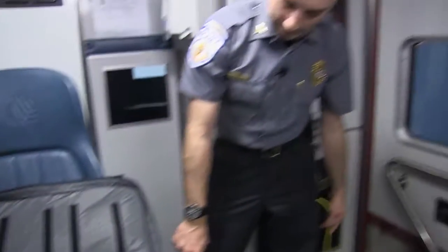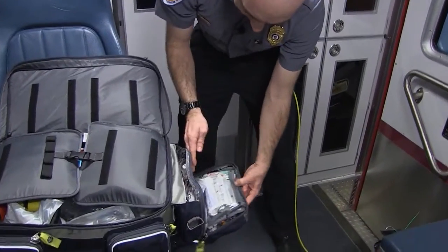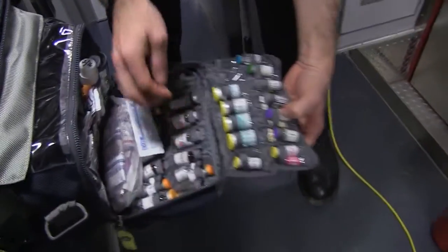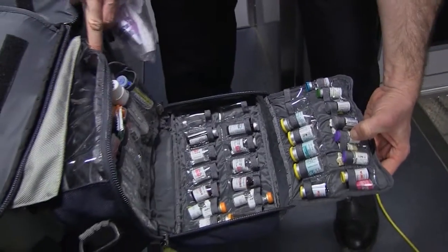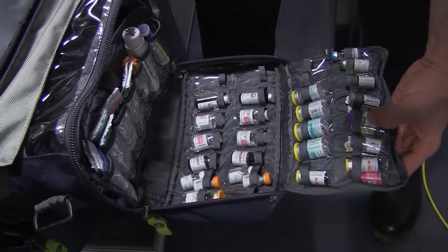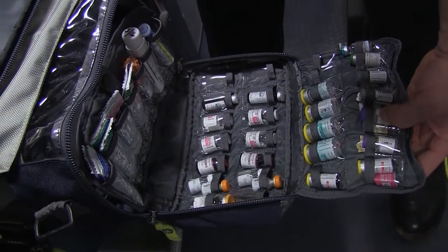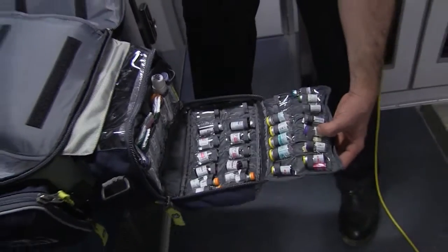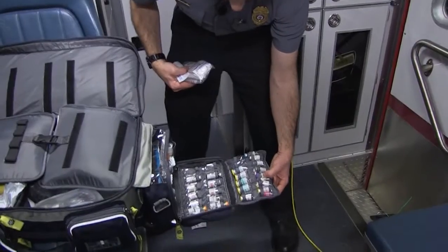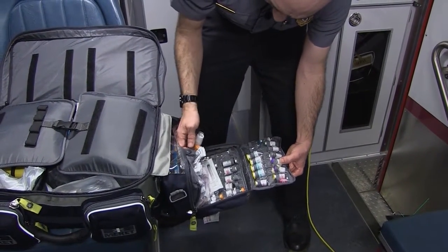In our service we carry additional drugs on an outside pack, and each one of these drugs does something different. As paramedics, we're all required to memorize what each drug does and be familiar with how much to give, in what order, what drugs can go together, what drugs shouldn't go together, and what drugs hurt patients in certain conditions versus what makes patients better.